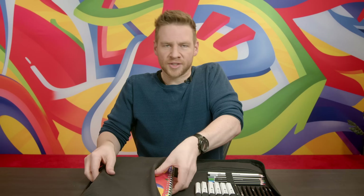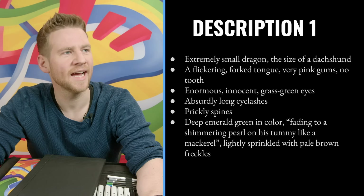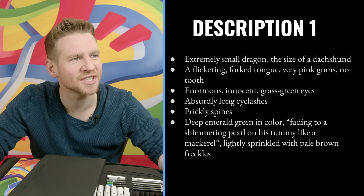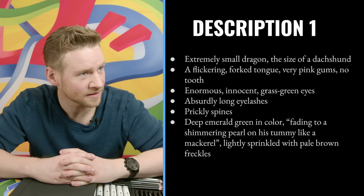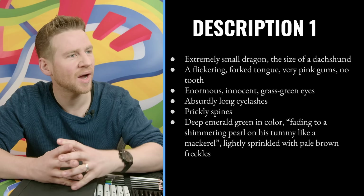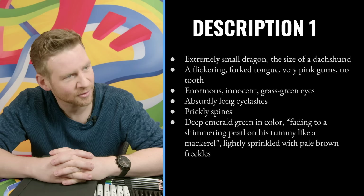Let's get started with monster description number one! An extremely small dragon the size of a dachshund. A flickering forked tongue, very pink gums and no teeth, enormous innocent brass-green eyes with absurdly long eyelashes, prickly spines, and it is deep emerald green in color fading to a shimmering pearl on its tummy like a mackerel, lightly sprinkled with pale brown freckles.